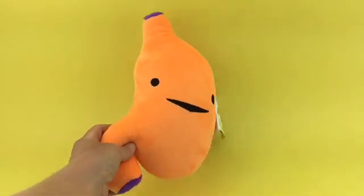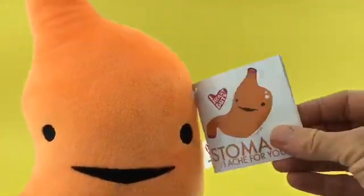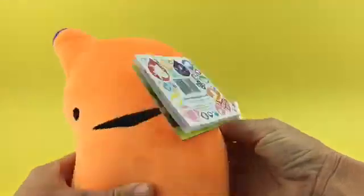Hello, let's meet the iHeartGuts Stomach Plush. Your stomach is where all of your food goes, and I wanted to show you how awesome the iHeartGuts Plush Stomach is.